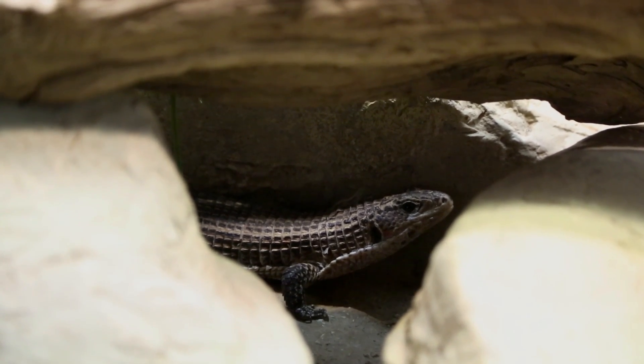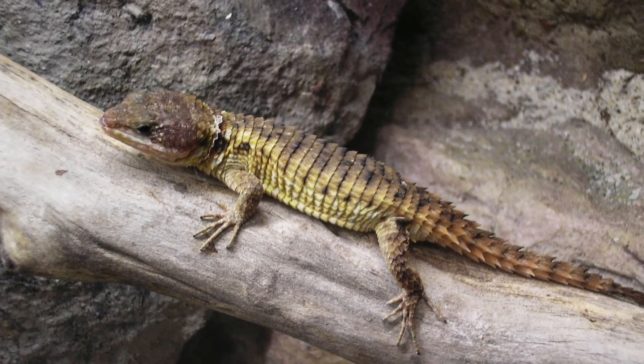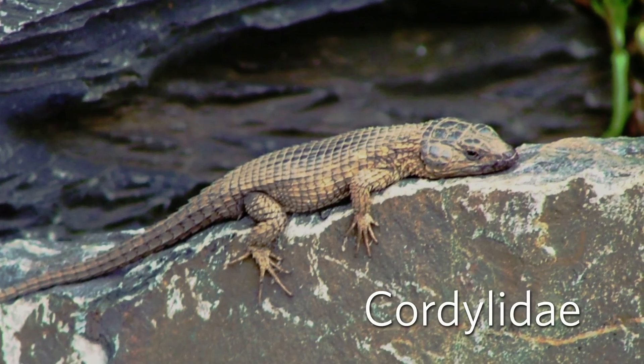I work on a group of animals from Africa. There are about 80 or so species of girdled lizards — that's the common name. The scientific name for the family is the Cordylidae.